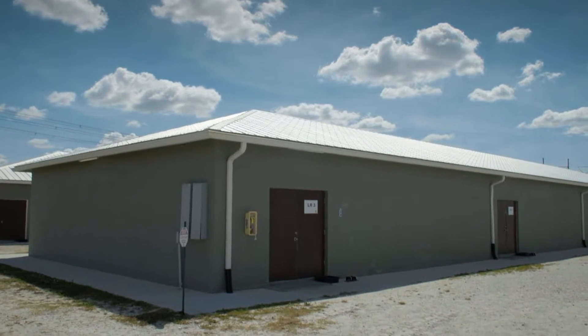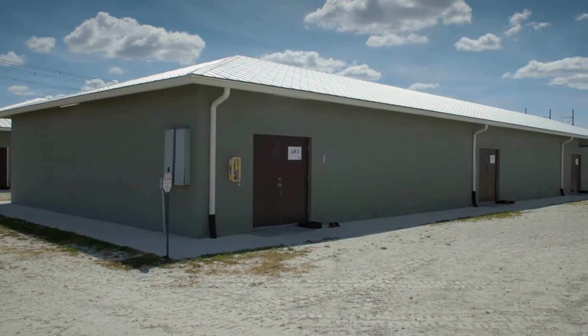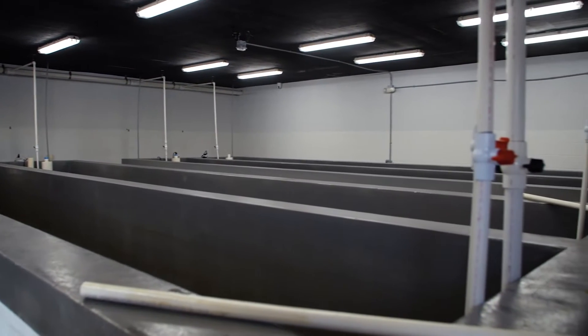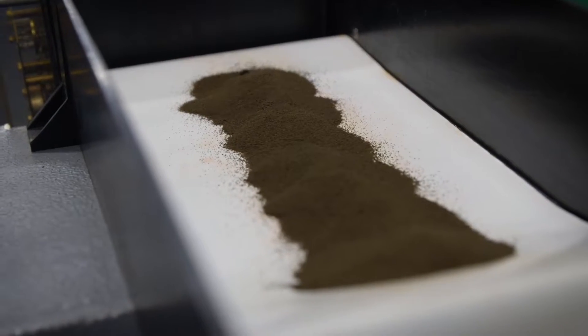It used to be that tuna was the number one seafood in the United States. Today it's shrimp. And that has been brought about solely by the advances in shrimp aquaculture, producing and providing lower cost shrimp to the U.S. consumer.